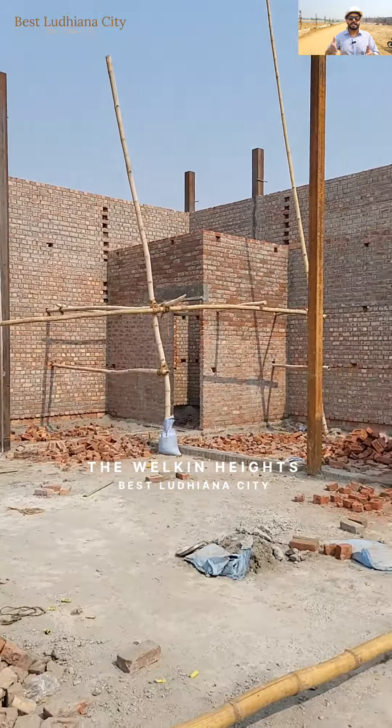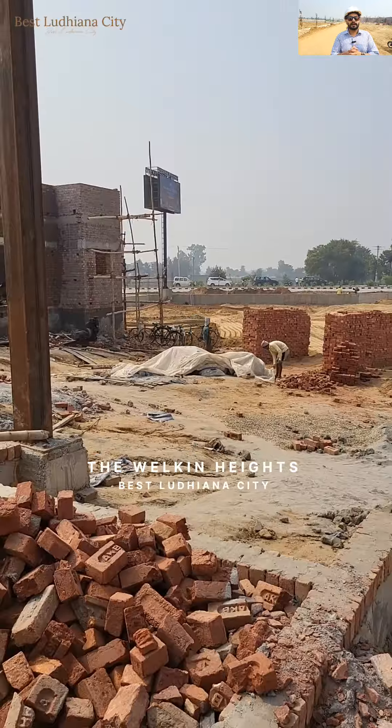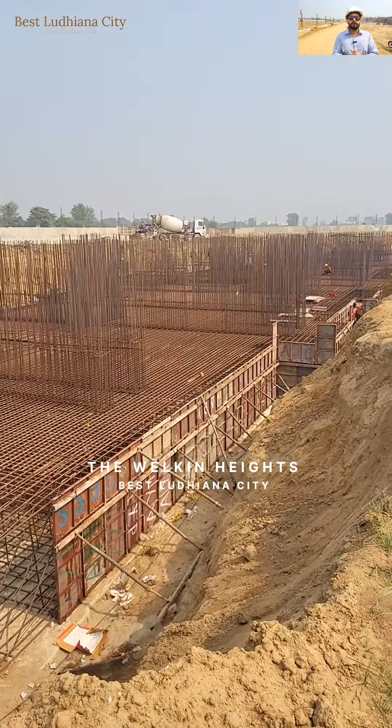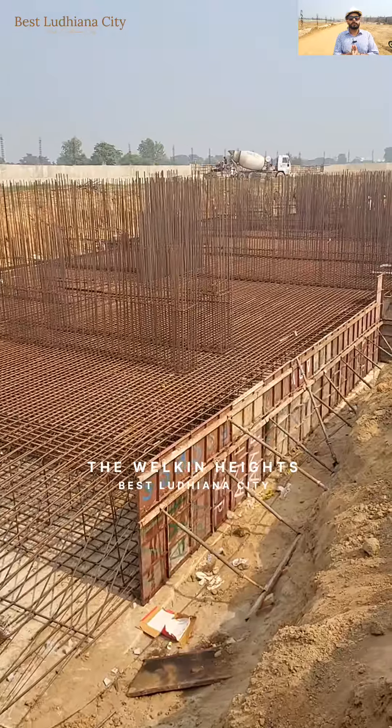You can see the rooms which are getting prepared — the electrical work has been done. Now we are right in front of our A4 tower, whose foundation has been completed already.